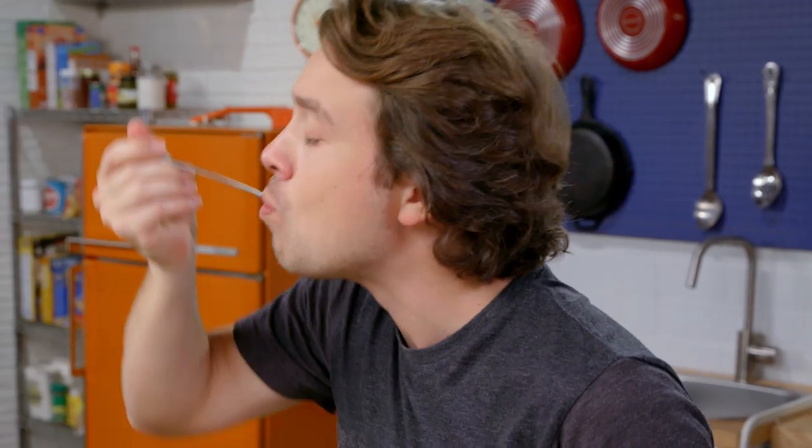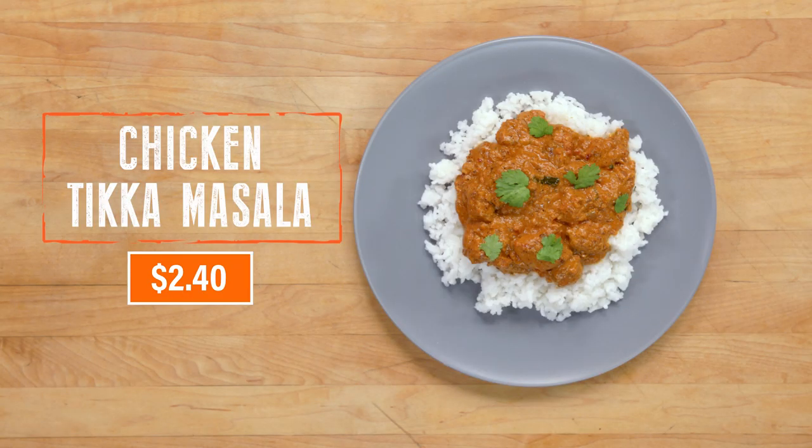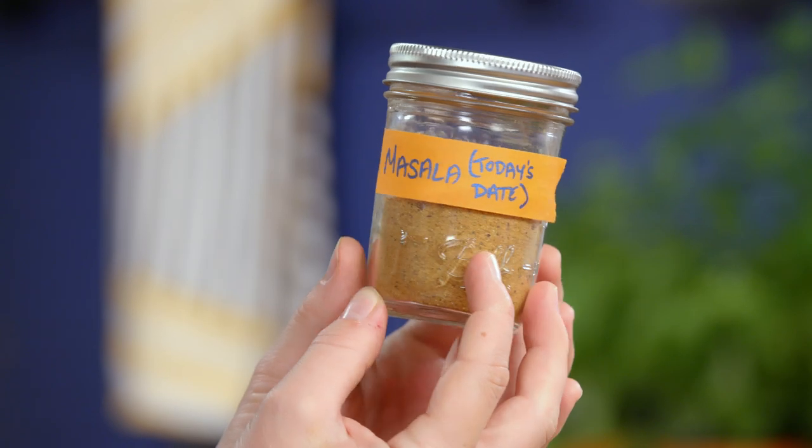I'm taking a bite with my jumbo jet spoon. Mmm — it's really good. Two dollars and forty cents a plate for the ultimate Indian restaurant dish, but this one is made at home and it's even more delicious, because we put care into it. Because we made our own blend with primary spices — and that's what this is all about: making our own spice blend.